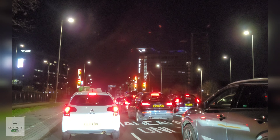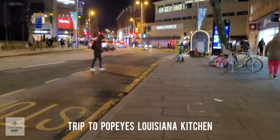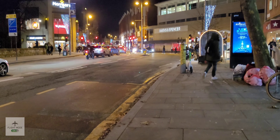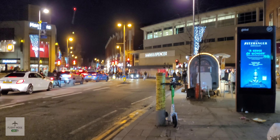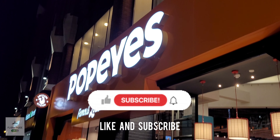Hi all, welcome back to the channel. Today we'll be visiting Popeyes in Ealing. This video was recorded a few months ago and we have been back to Popeyes numerous times, so that's a good sign. As always, don't forget to like, subscribe, and share with your friends.